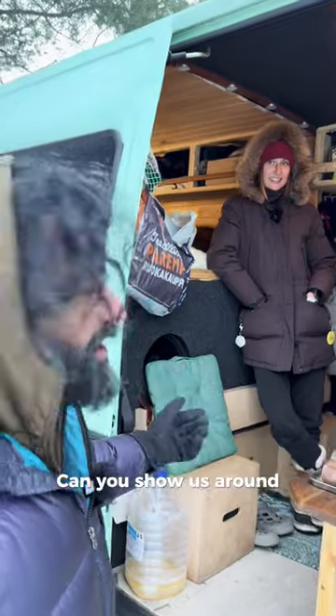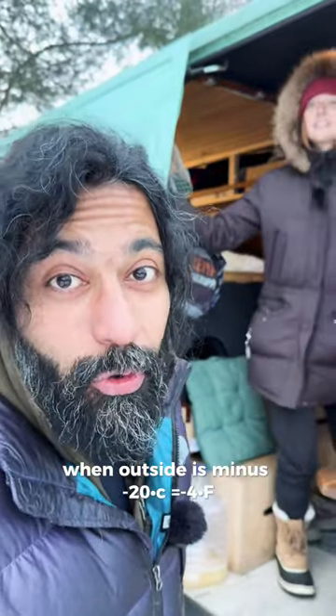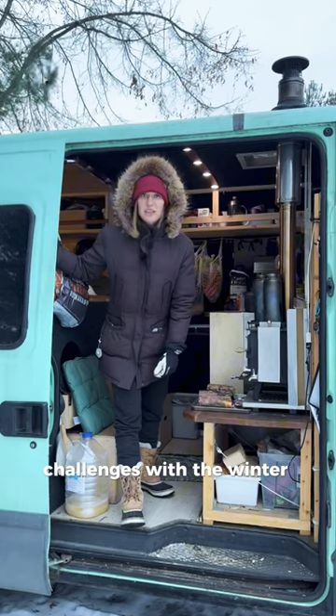Can you show us around and let us know how it is to live inside this cozy van when outside is minus 20? This is a real life experience. Challenges with the winter camper van.